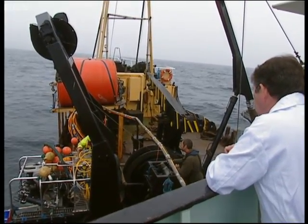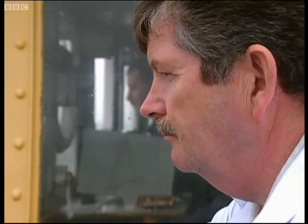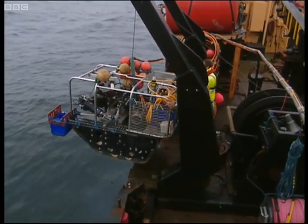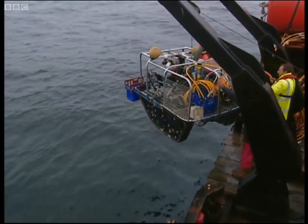Keith Dixon, the accident investigator, has got access to a survey vessel for one day and has returned to the site of the M1. This time there are no divers on board, just a remote operated vehicle.